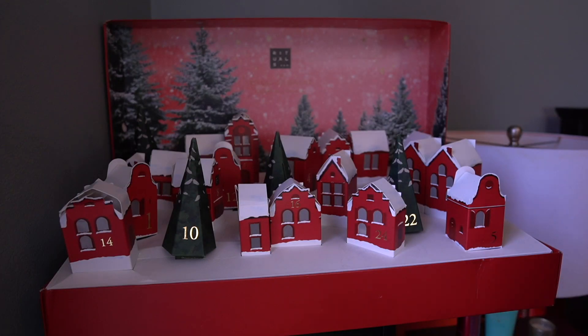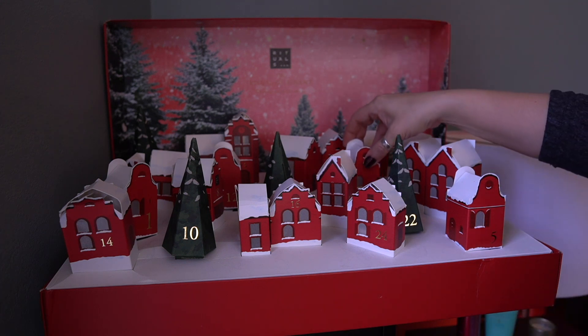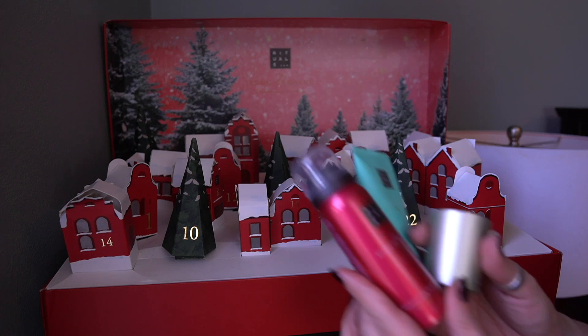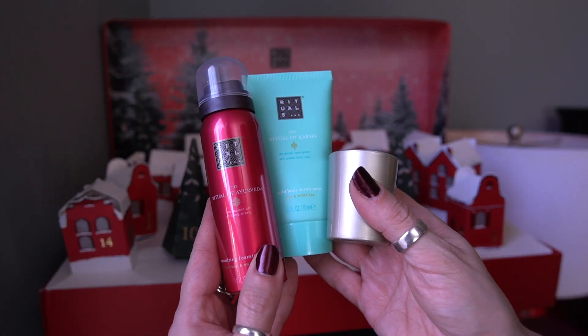I haven't melted any of these yet. I'm definitely going to do a video at the very end showing all the stuff I got over the course of this advent calendar and tallying up what we have. Anyway, those are the three items I unboxed today from the Rituals calendar.